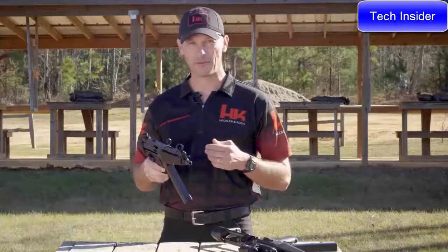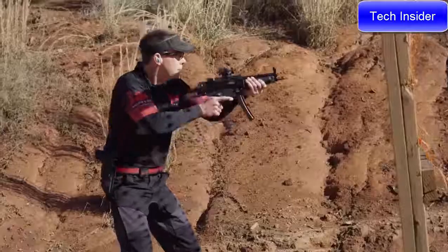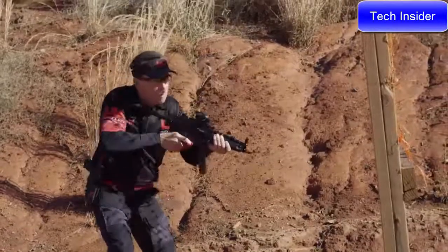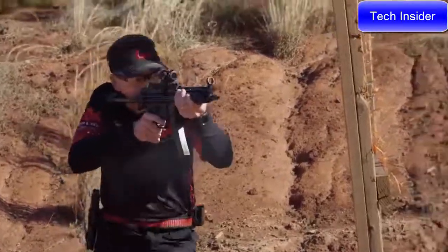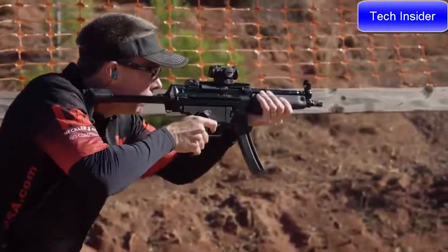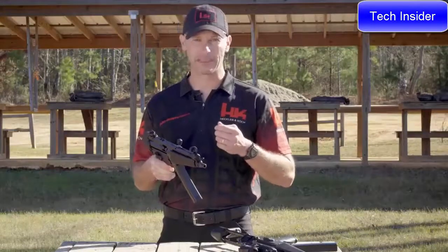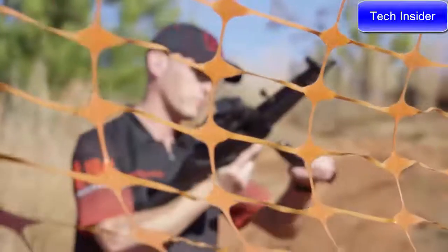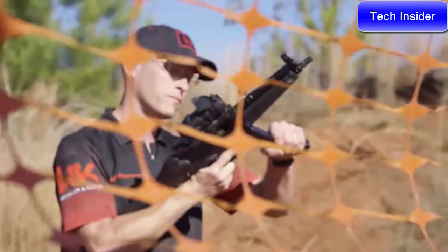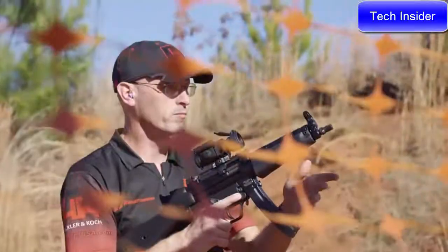When you buy an HK SP5, you get quality HK fit and finish. You won't get an out-of-spec magazine well, out-of-spec optic mounting tabs, a crooked cocking tube, a canted front sight, or an out-of-time barrel. What you will get is the highest level of quality and workmanship, because it's made in the same factory, on the same tooling, by the same workforce that has been building MP5s for years. The SP5 ships as a pistol but is easily SBR'd and accepts all common braces and stocks without the fitment issues common in other clones.